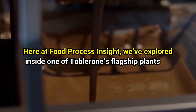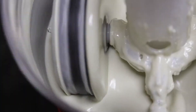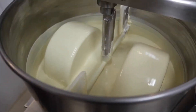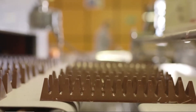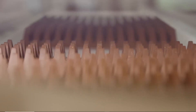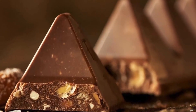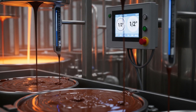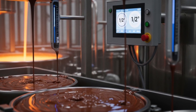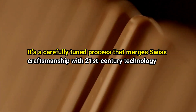Here at Food Process Insight, we've explored inside one of Toblerone's flagship plants, and what we found is extraordinary. From the roar of massive conching machines blending cocoa butter and milk powder for hours, to robotic arms placing each bar into its honey-colored sleeve, every triangle is crafted through a combination of heritage and automation. The air inside the facility feels like a mix of warm cocoa and precision engineering. Conveyor belts glide with surgical rhythm, carrying molten chocolate that's measured to the gram, while temperature sensors keep it within a half-degree window to ensure that signature Toblerone snap. This isn't just candy — it's a carefully tuned process that merges Swiss craftsmanship with 21st century technology.